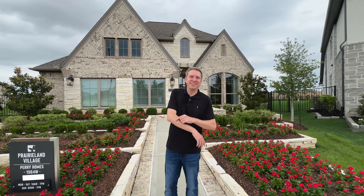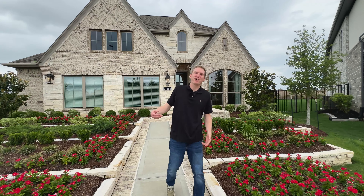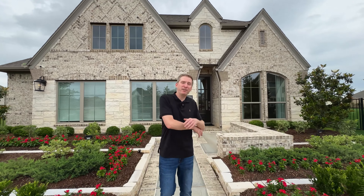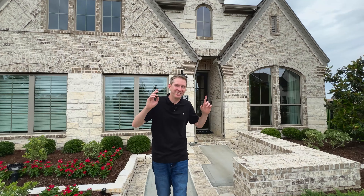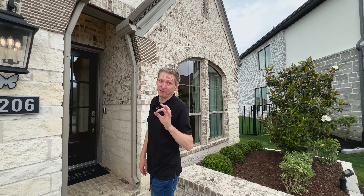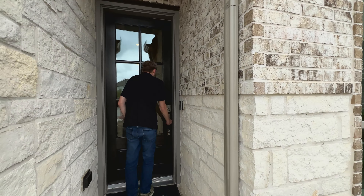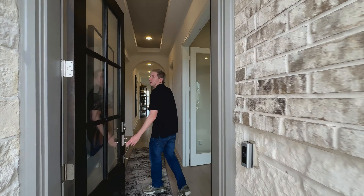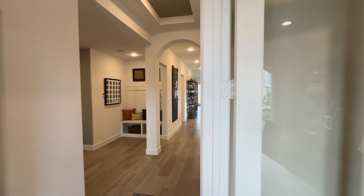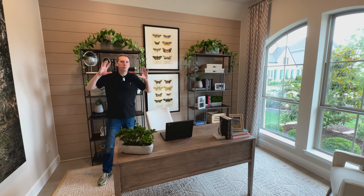Here we are in front of the Perry Home. Perry Homes is awesome — I love Perry Homes. What's different about them is their customer service is phenomenal, and the base fixtures they use are all super top-notch. Even if you get the base price of the home, you're still getting very, very good fixtures and finishes.